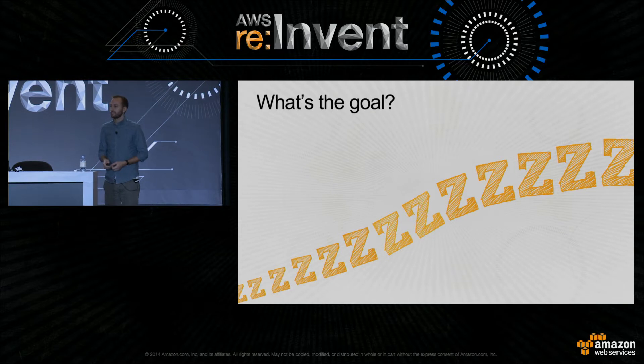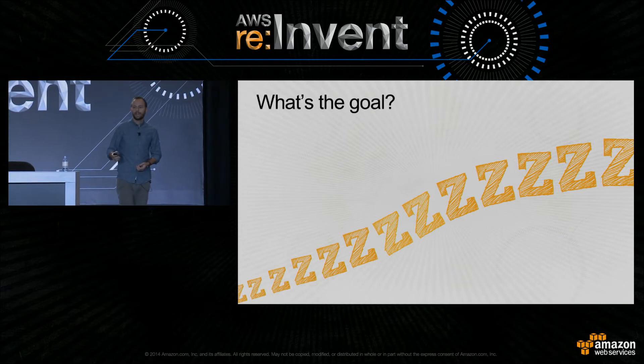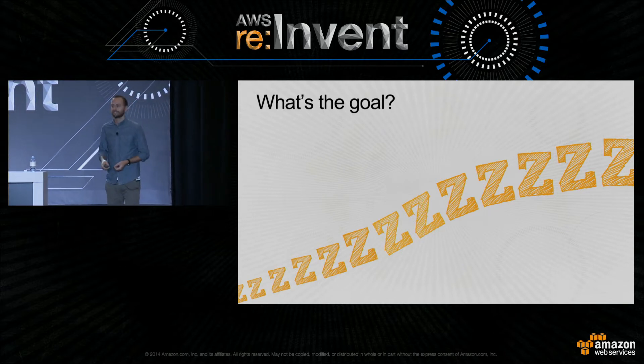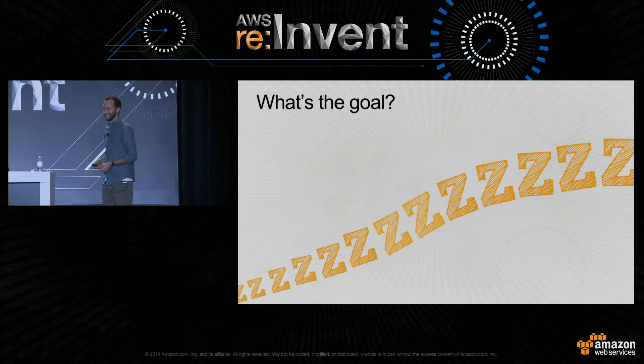Just a quick show of hands. So who's actually using Magento on AWS at the moment? Okay, good. A few of you. So keep your hands up if you never have any operational issues, it scales beautifully, it works. One. That's cheating.